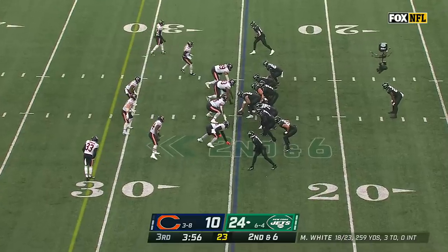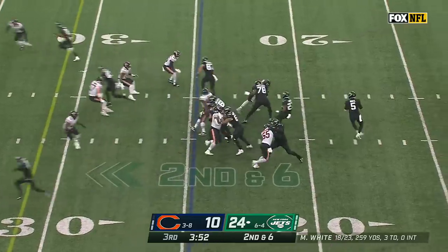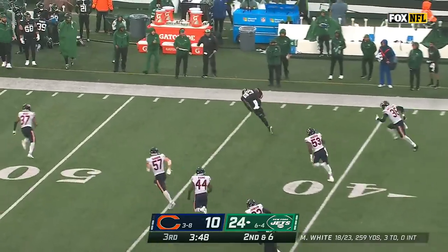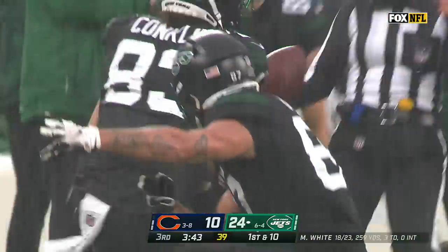One of the things that's jumped out to me today is the way that Mike White has played — the response from Garrett Wilson, from Elijah Moore. Some guys that were unhappy earlier in the year. Here's an open Conklin — beautiful throw from White to the wide open tight end for a gain of 29.